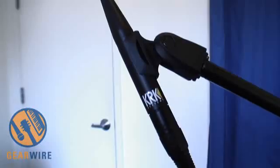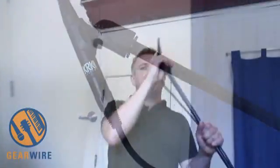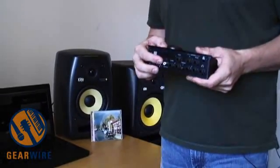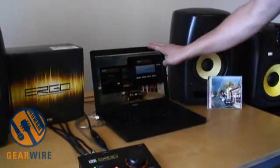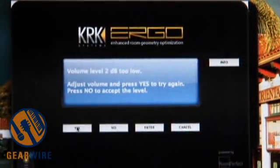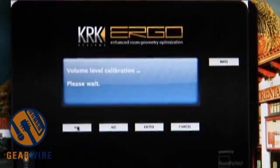The core system consists of a measurement mic — it ships with the measurement mic. You plug it into the back of Ergo. Ergo connects to your computer via FireWire. You install the software and bring up the control panel, which steps you through the process of tuning your room.